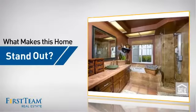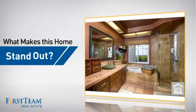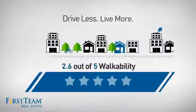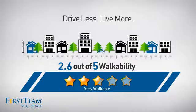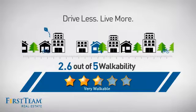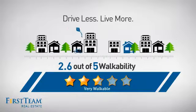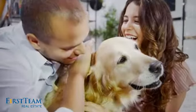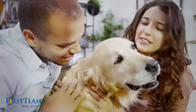But let's talk about what really makes this home stand out. With a walkability score of 2.6, the neighborhood is a very walkable place to live, for a healthier lifestyle, shorter commutes and the ability to run errands on foot. All these great features add up to a property that might be not just your next house, but your next home.